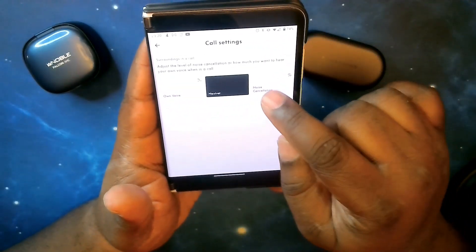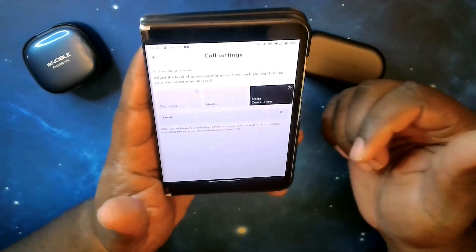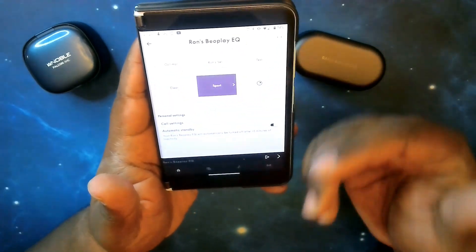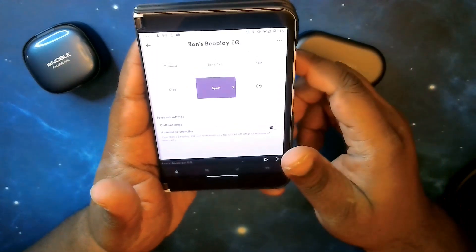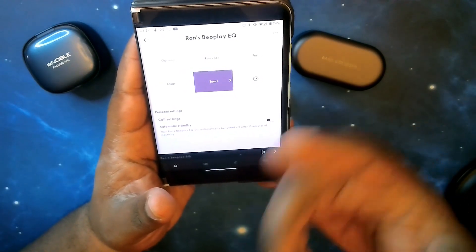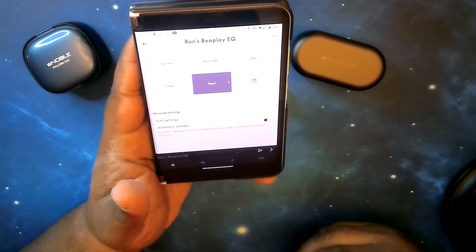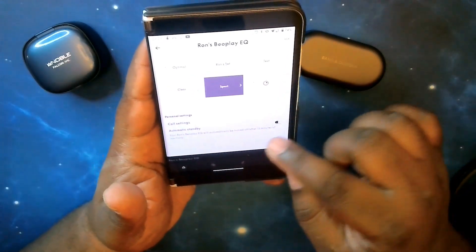You also have neutral and noise canceling call options with a strength slider. Moving on, there's automatic standby — if enabled, the earbuds will power off after 15 minutes of inactivity to save battery. To wake them up you either put them back in the case and take them out, or double-tap on the earbud to hear a little beep confirming they're back on and paired to your device.